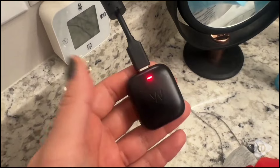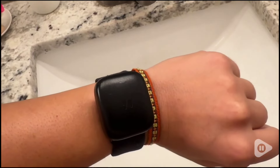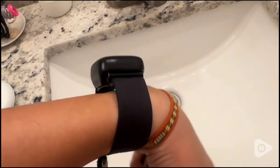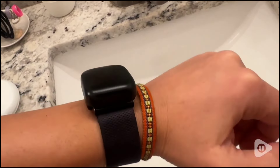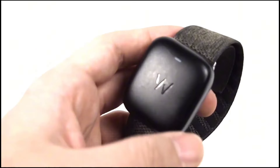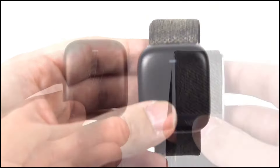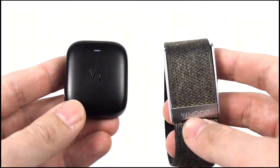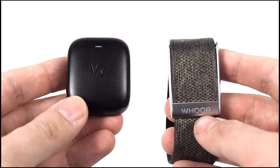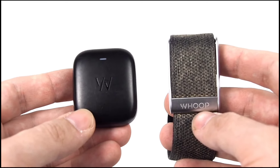Take it hiking, swimming, or just through your daily grind — it's up for the challenge. Light as a feather and compact, the Whoop Battery Pack 4.0 slips into your pocket or gym bag effortlessly. Whether you're jet setting or hitting the weights, it's got your back. Charging on the go? Piece of cake. Slide the battery pack onto your Whoop 4.0 health and fitness tracker, connect the included USB cable to your laptop, and voila! Your tracker gets a power boost while you conquer your day.